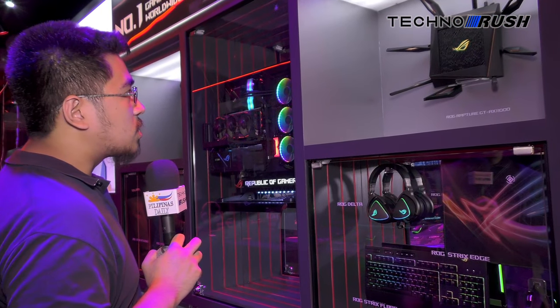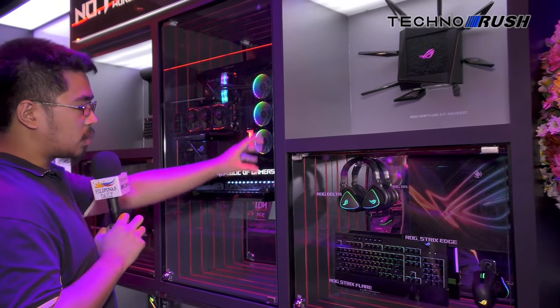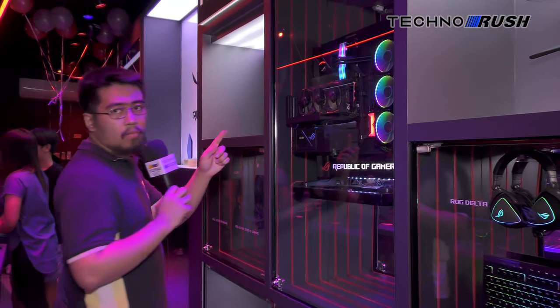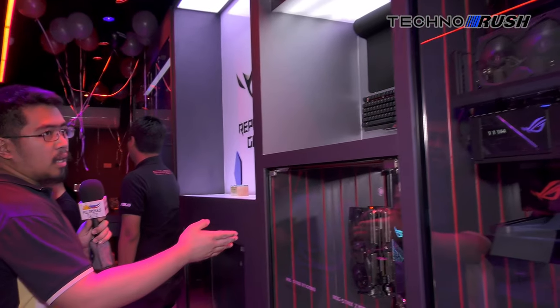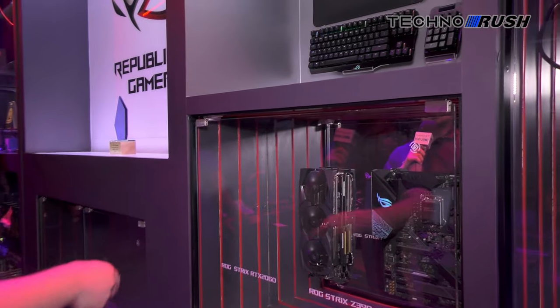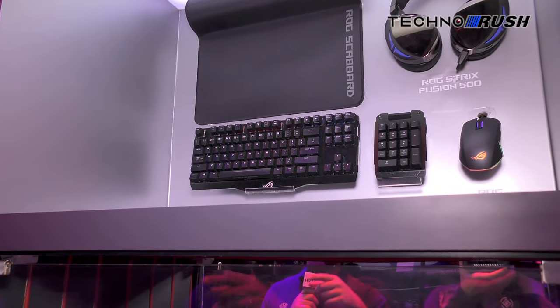On the right side is a showcase of their ROG Rapture router, keyboard and mouse, headset, and then a Maximus 11 Formula, Z390-F, and various ROG Strix cards — and you can actually touch those if you wanted to. It's a Fusion 500, the one I reviewed — link in the description.